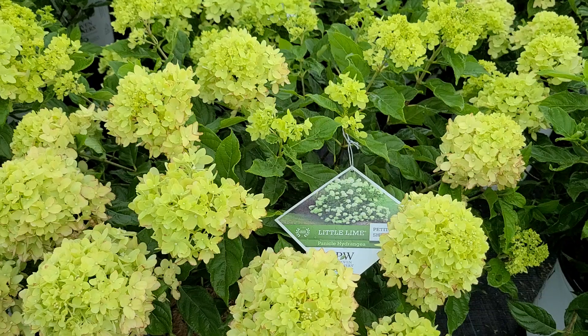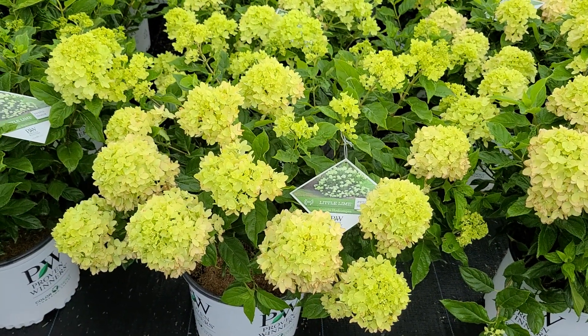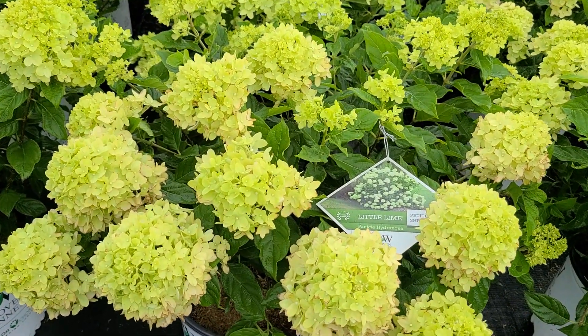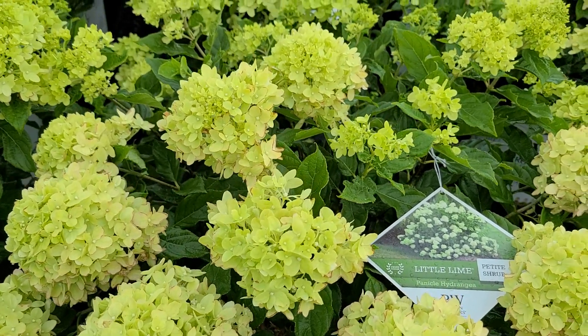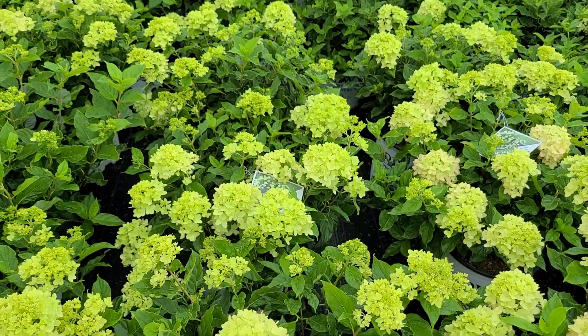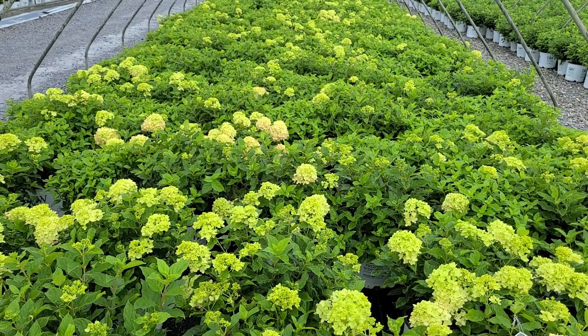A fantastic variety that only grows about three to five foot high and as you see is literally covered with lots of these beautiful soft green flowers that as they mature and develop start to take on pinkish shading, and eventually winding up to take on burgundy shading too as it goes into the latter part of the fall.